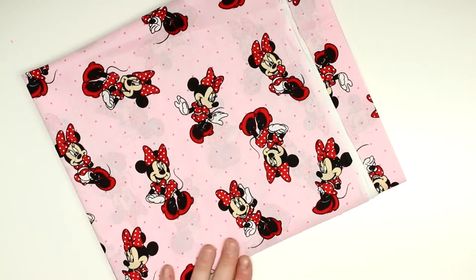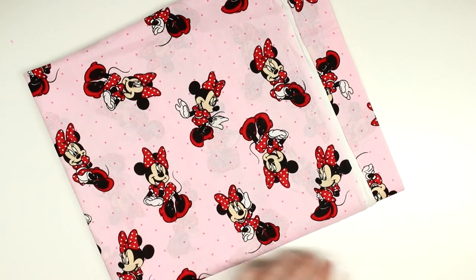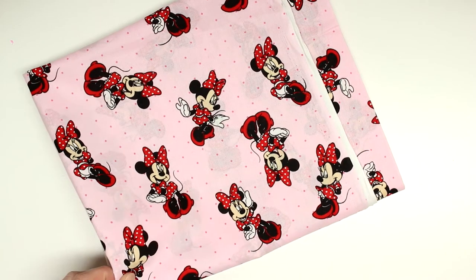From Hobby Lobby, I got some Minnie Mouse fabric. Not sure what I'm going to do with this — it will be available as a traveler's notebook wallet insert, but I'm also thinking I may make something for my daughter out of it. We shall see.